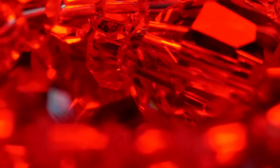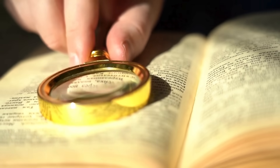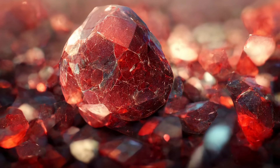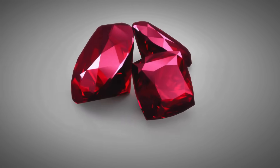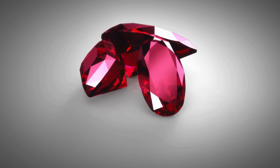So the next time you see a glittering red gem, remember — history might not always be what it seems. And sometimes, the real treasure lies in the story behind the stone, proof that even beauty can be misunderstood for centuries. What we admire today may once have been mistaken, overlooked, or entirely forgotten.